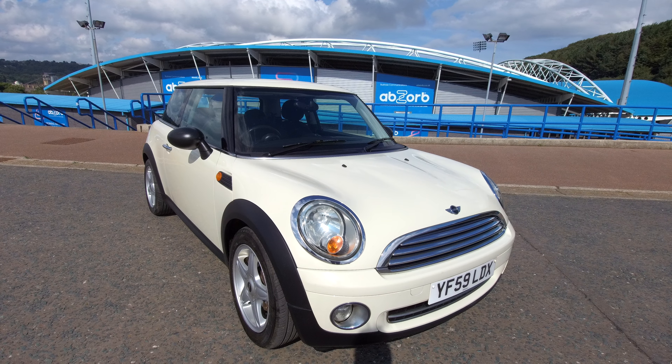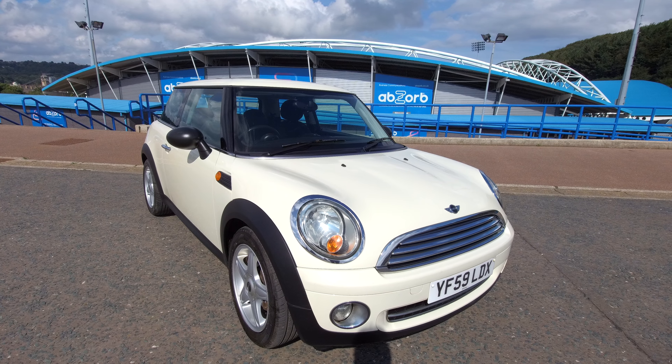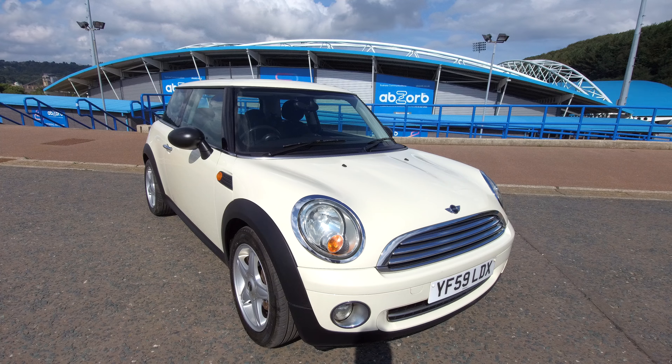So here today we have for you a Mini 1.4 One in Pepper White. It's just been MOT'd — there are no advisories on the MOT, so that's till August next year — and it's also just been serviced.